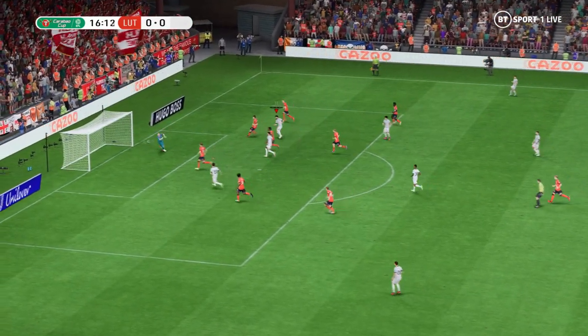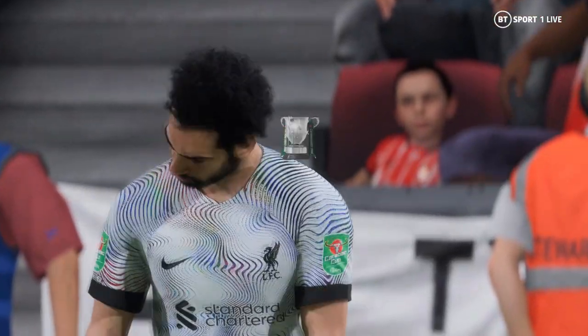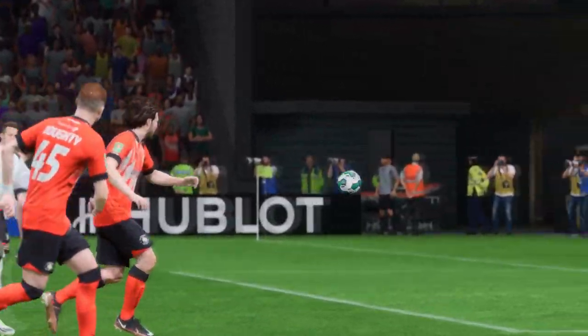Can he give them the advantage? Oh, his eyes lit up thinking it was about to be the opener. Well, just the lack of composure. He should score there.